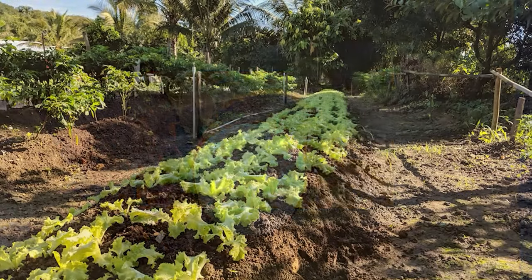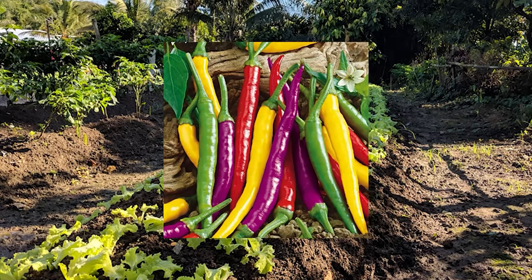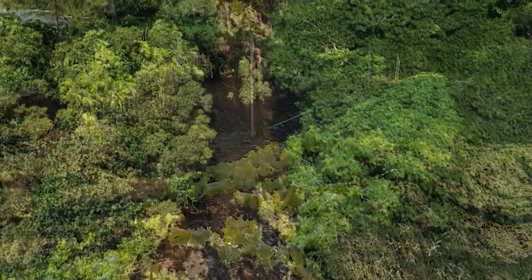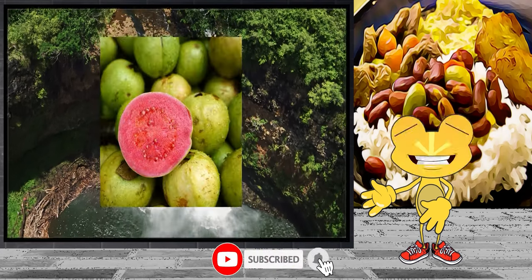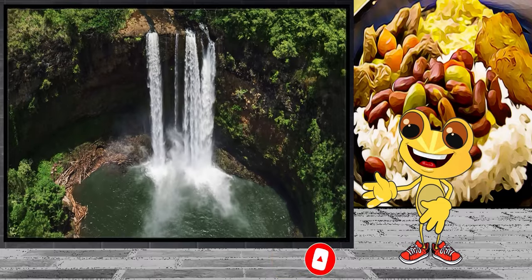The Taino also grew maize, some beans, peppers, sweet and spicy chili, and culantro, which are essential in sofritos today. And of course, the native inhabitants of the island were enjoying tropical fruits such as pineapples, quenepas, guava, and papaya, which all grew and continue to grow in abundance on the island.